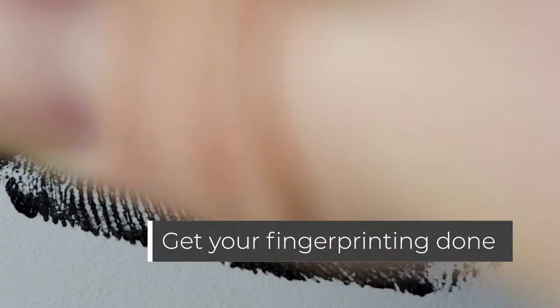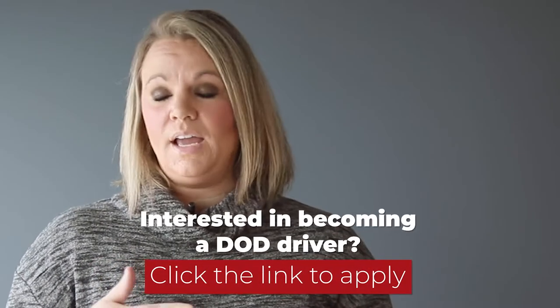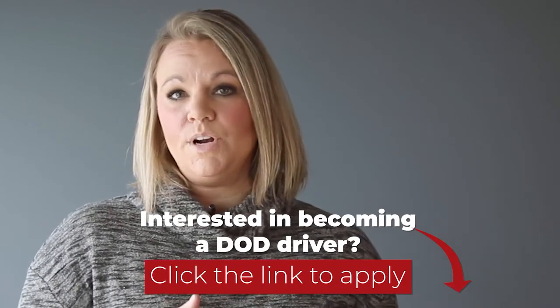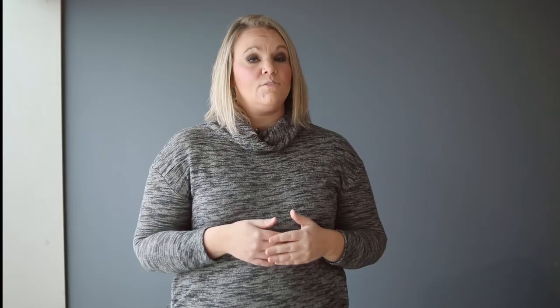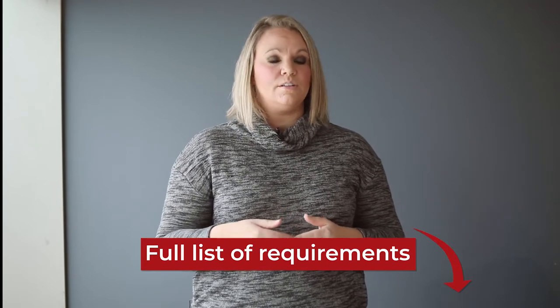The second part of the process for you as a driver is getting your fingerprinting done. That really doesn't take a long time. It's just finding a place anywhere on the road — you don't have to be at your home base or at our corporate office. As long as you can go somewhere, get a fingerprint card in, and send it to our office, we can take care of the rest for you. If you want to see a full list of what's required during this process, take a look at the article in the description below.